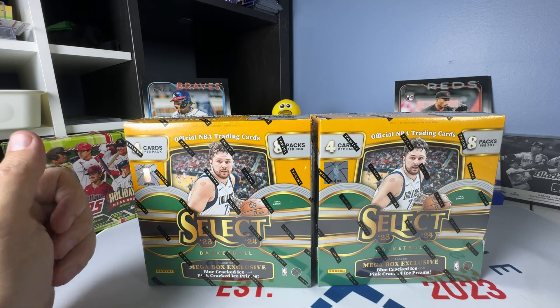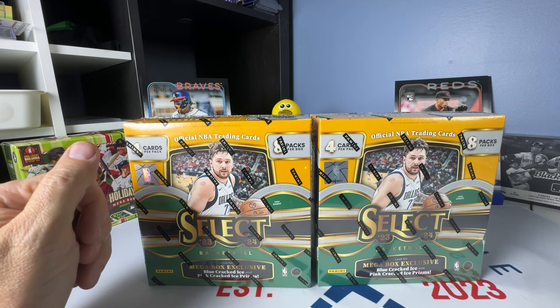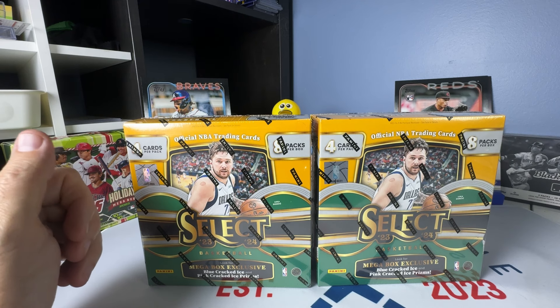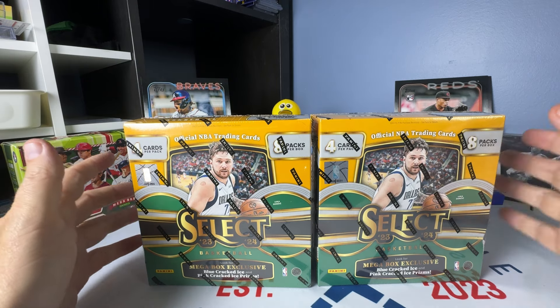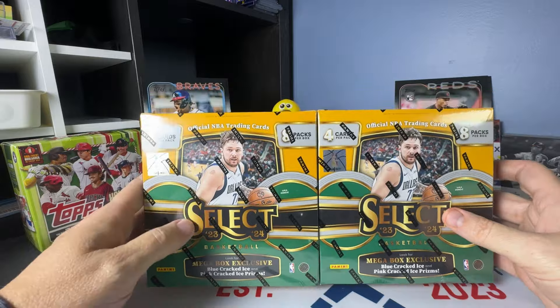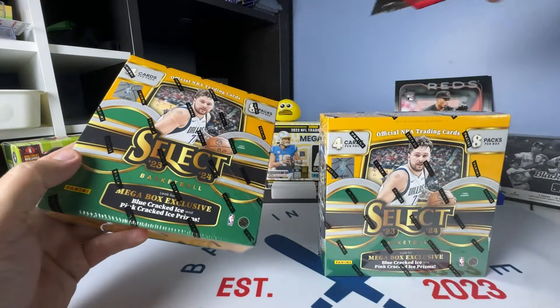I think Select is the best basketball product this year, and I don't think it's close. I've also done really, really well with Select. And even better than that, I'll have an upcoming video — all of the really higher-end Wemby cards that I've pulled are coming back 10s, so I'm super stoked about that. With that being said, there's a real good chance I'm going to get skunked here just because I talked like that.